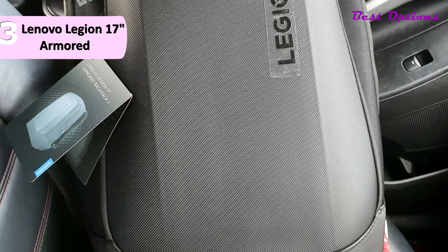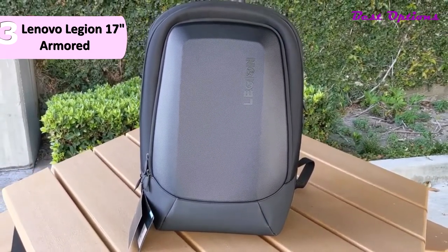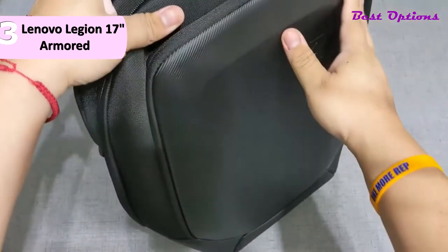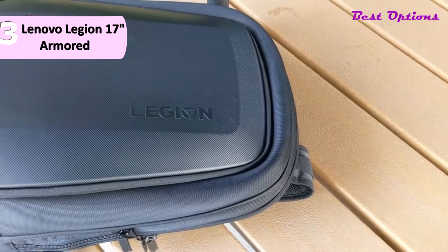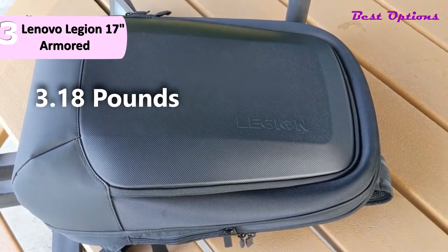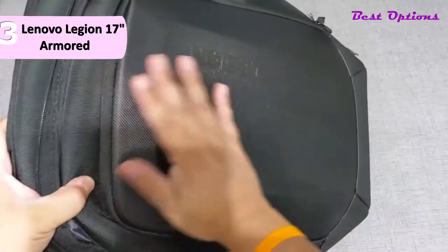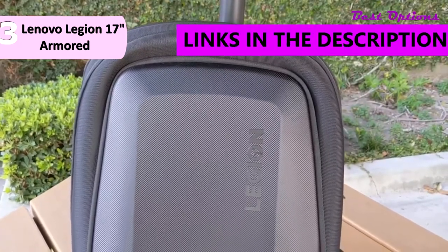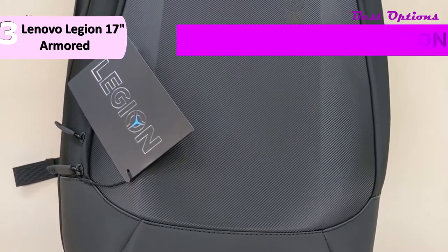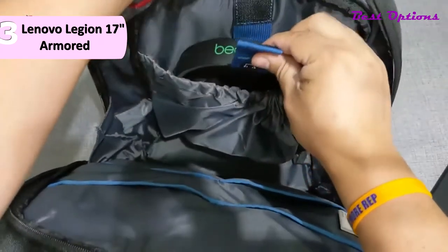The third place backpack is the Lenovo Legion 17-inch Armored Backpack, which is well thought out to fit your laptop snugly in its design compartment. It not only makes it easy to safely transport a 17-inch laptop, but is also ideal for anyone who has struggled to fit a 15-inch laptop into a backpack only to find there's no room for peripherals. This Lenovo backpack costs around $60, measures 14.2 by 7.1 by 19.8 inches, and weighs 3.18 pounds. The solid black exterior makes it appropriate for professional use. There is enough room for your headset, a mouse with a mouse pad, and a tournament-style keyboard, though a normal keyboard would be too big to fit.